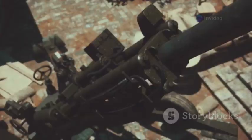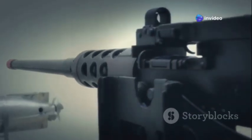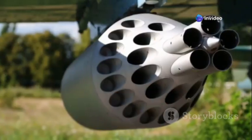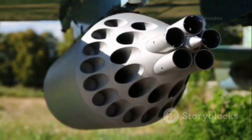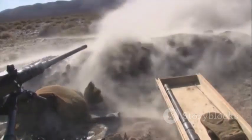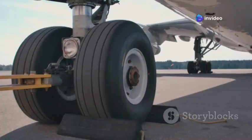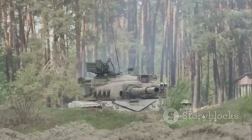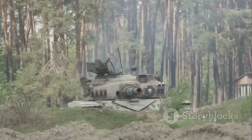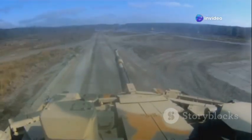The A-10 is famously described as a gun with an airplane attached — that gun being the formidable GAU-8A Avenger, a 7-barrel Gatling-style cannon capable of firing massive 30mm depleted uranium rounds at an astonishing rate of 3,900 rounds per minute. The gun itself is so large that the nose landing gear had to be deliberately offset to the side to accommodate its immense size. Its distinctive sound when firing — the iconic BRRT — is not just recognizable, it's legendary and feared.